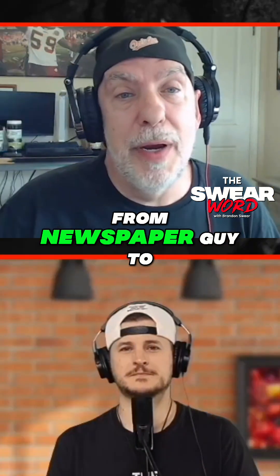And so I've gone from newspaper guy to plant guy very, very quickly.